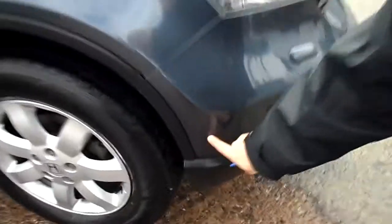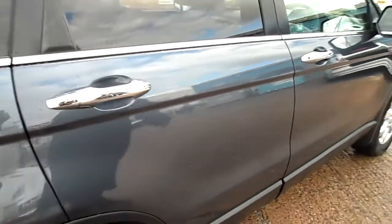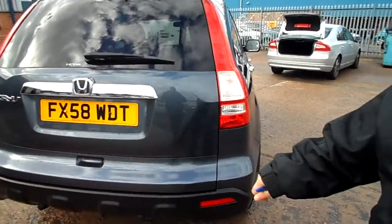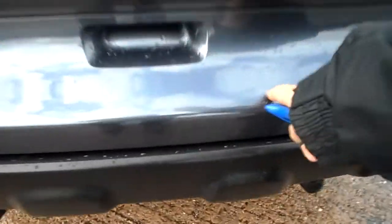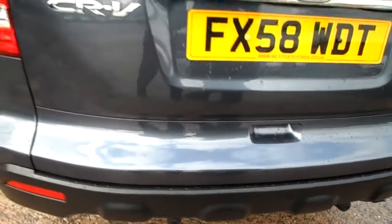Got a little scratch just from the corner of the bumper there. Down this door you've got various chips right the way along. Same on the rear door as well — little chips right the way along. There are a few little scratches, you can feel them a bit rough under there. Just little marks, nothing too horrific on that side either.